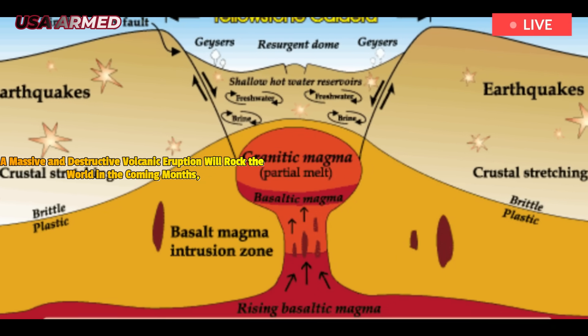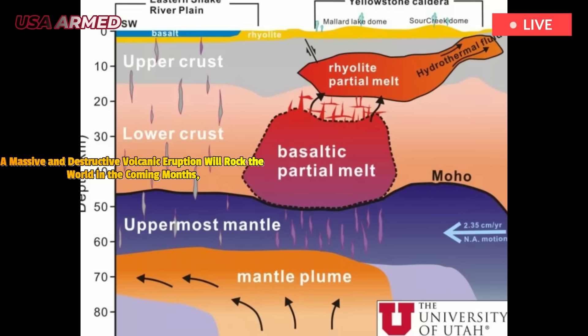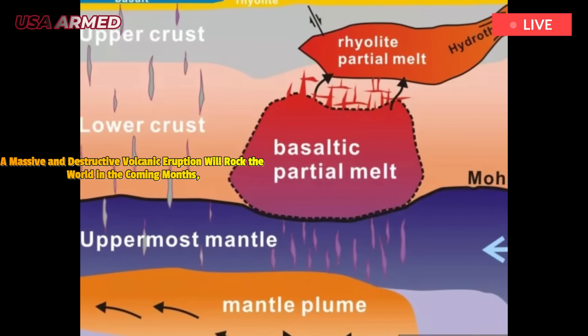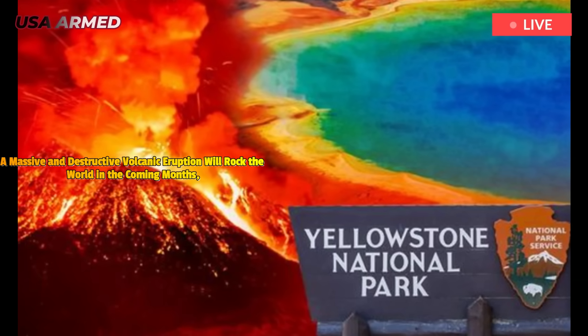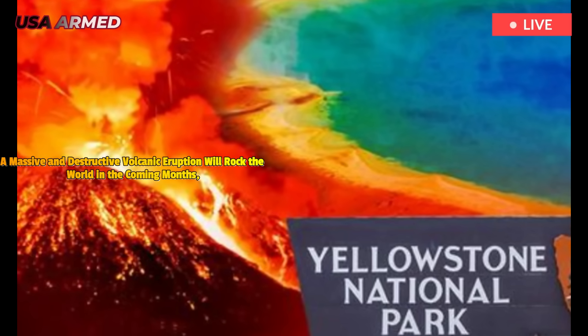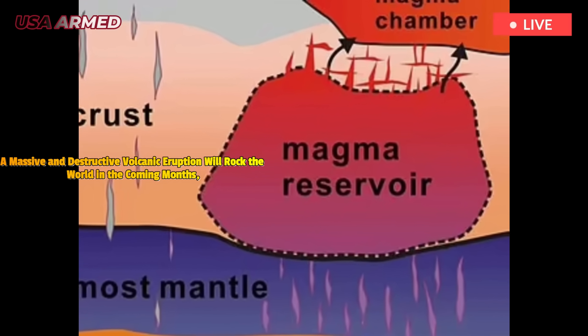Evidence from past events, including the 630,000-year-old Lava Creek eruption, suggests that smaller precursor eruptions may occur years or decades before the main event. These initial phases are potentially explosive but localized, driven by shallow magma pockets.